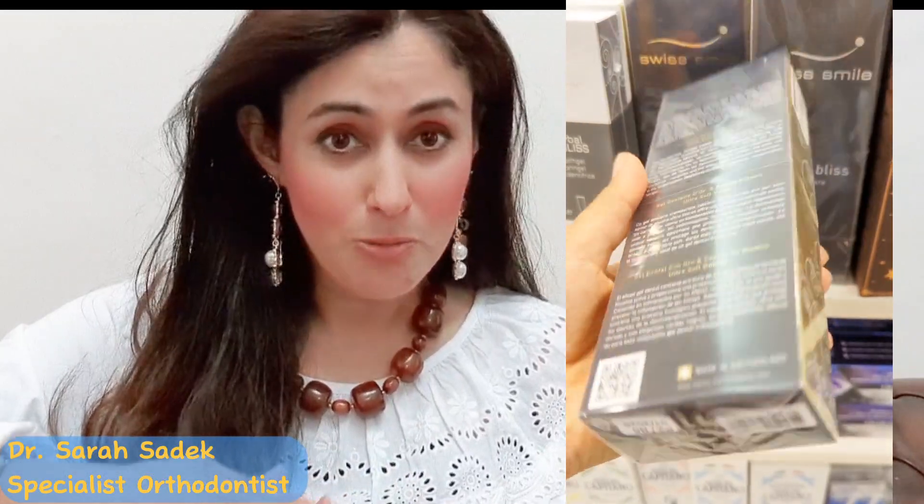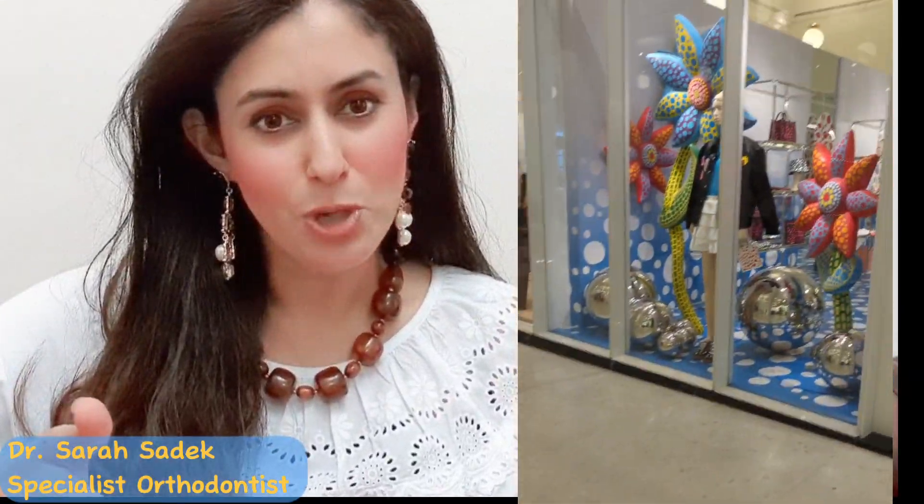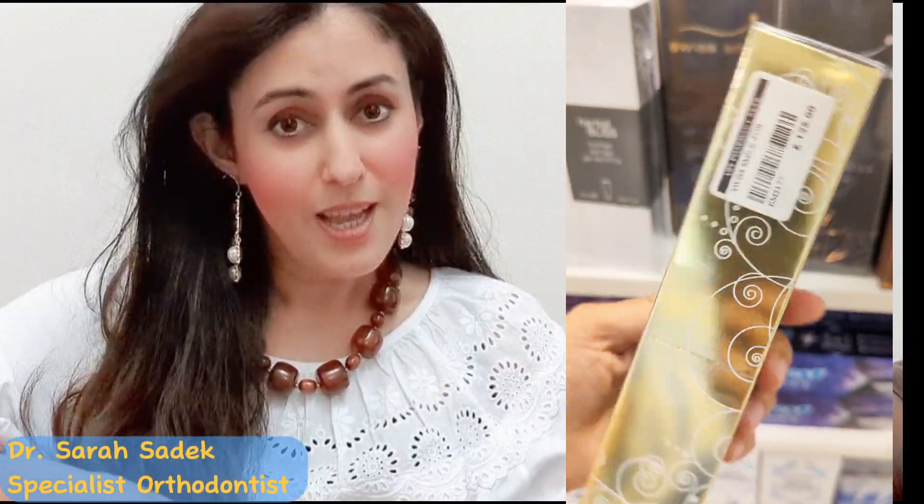Now get ready for a non-biased review. I arrived at Selfridges, the epitome of luxury shopping, and headed inside to check out this highly coveted toothpaste and toothbrush combo. Here at the Swiss Smile section, and in fact the whole dental section of Selfridges, it is like entering a world of dental opulence.